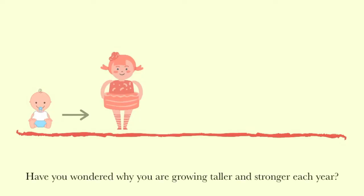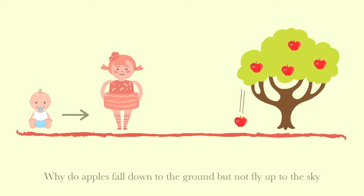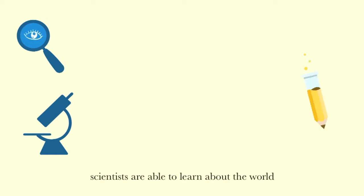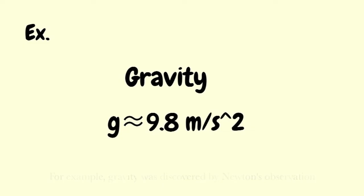Have you wondered why you're growing taller and stronger each year? When seeing an apple fall from a tree, have you asked yourself why do apples fall down to the ground but not fly up to the sky? These are all about science. Through observations and experiments, scientists are able to learn about the world. For example, gravity was discovered by Newton's observation.